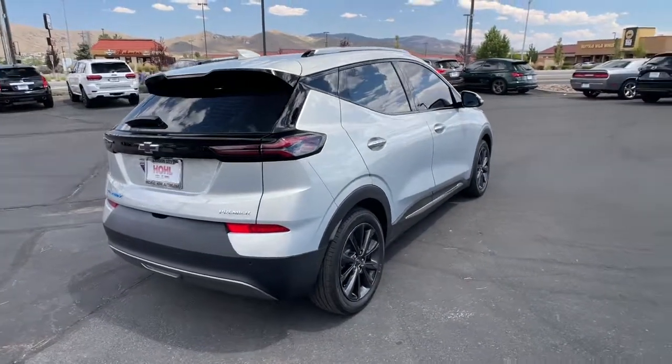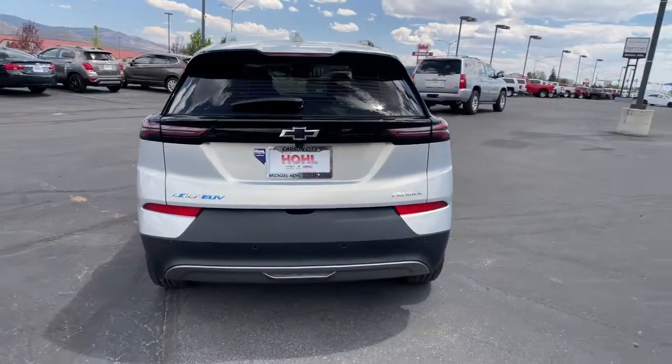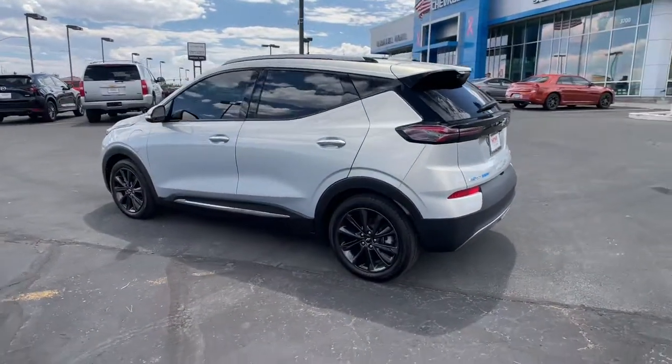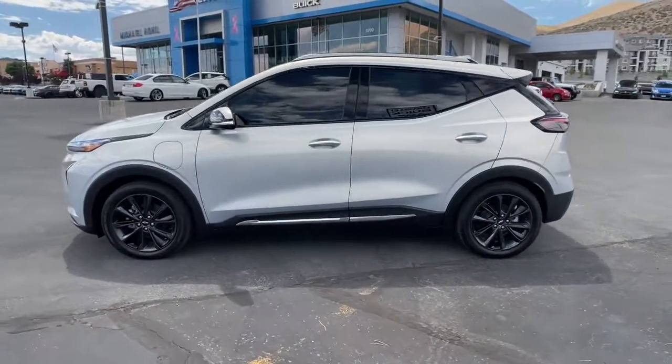The all-electric Bolt EV delivers an impressive range, sleek styling, nimble handling, lively performance, and smart charging technology. These are just some of the great options this vehicle comes with.